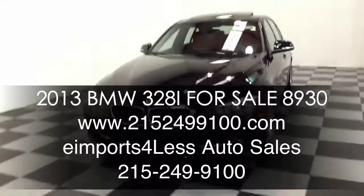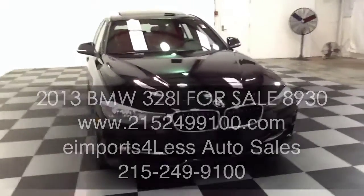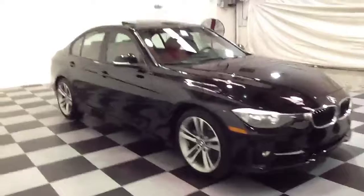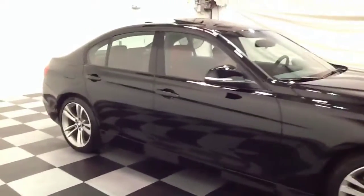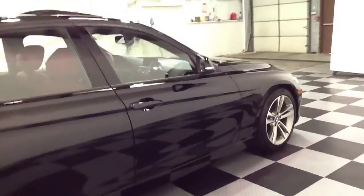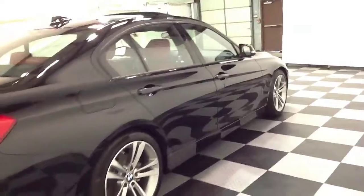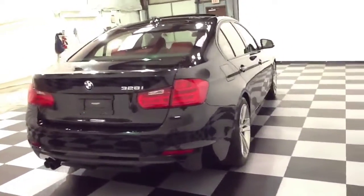Welcome to the Imports for Less video review. This review features a 2013 BMW 328i. This vehicle is powered by a turbocharged 4-cylinder engine. It has 13,000 miles on it and it is rear-wheel drive. For more information regarding this vehicle, please feel free to visit our website at www.2152499100.com or call and speak with a sales representative at 215-249-9100.